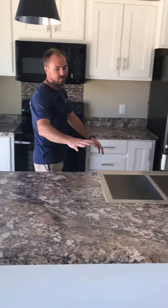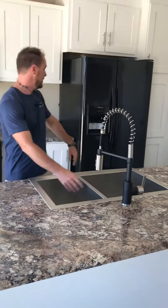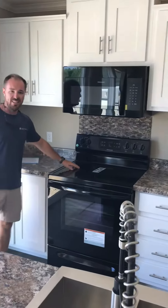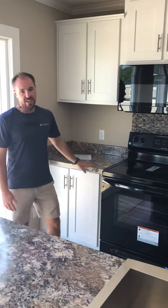We have the huge stainless steel sink here with a sprayer faucet. Side-to-side refrigerator, built-in microwave, flat-top stove. Like I said, remember this house is finished — finished sheetrock throughout.